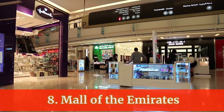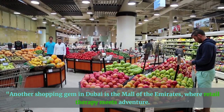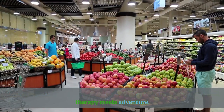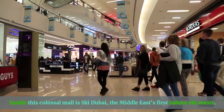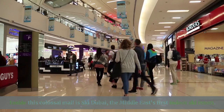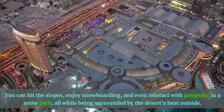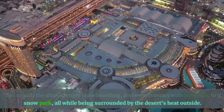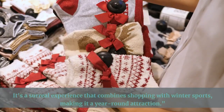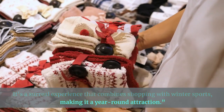Number 8: Mall of the Emirates. Another shopping gem in Dubai is the Mall of the Emirates, where retail therapy meets adventure. Inside this colossal mall is Ski Dubai, the Middle East's first indoor ski resort. You can hit the slopes, enjoy snowboarding, and even interact with penguins in a snow park — all while being surrounded by the desert's heat outside. It's a surreal experience that combines shopping with winter sports, making it a year-round attraction.